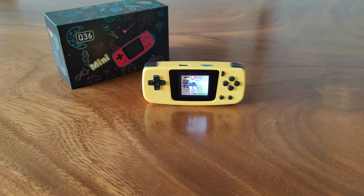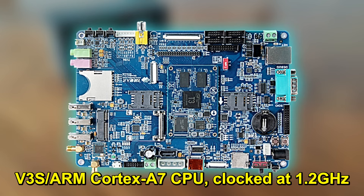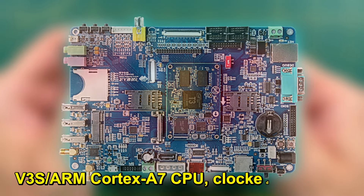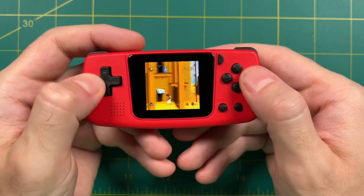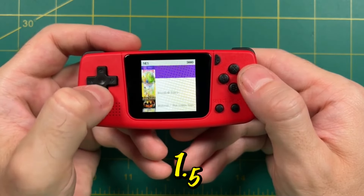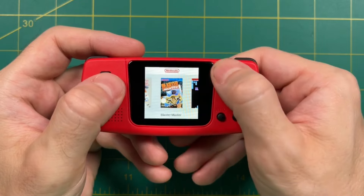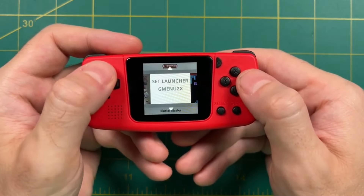Inside, the device is powered by a Allwinner V3S ARM Cortex A7 CPU, clocked at 1.2 GHz. This chipset is adequate for the range of games it can play. The screen, however, is a mere 1.5 inches, which, while bright and clear, can be a strain to view, especially for games with small text or detailed graphics.